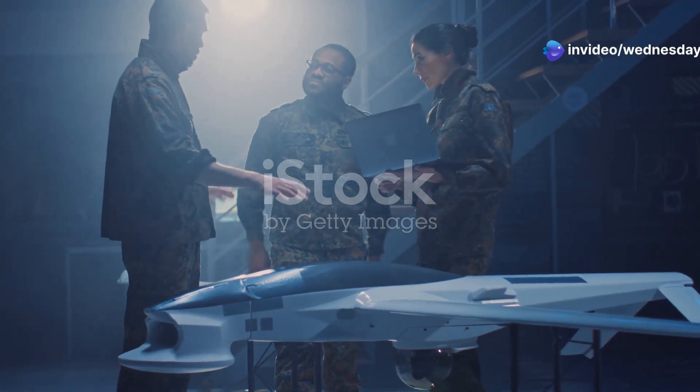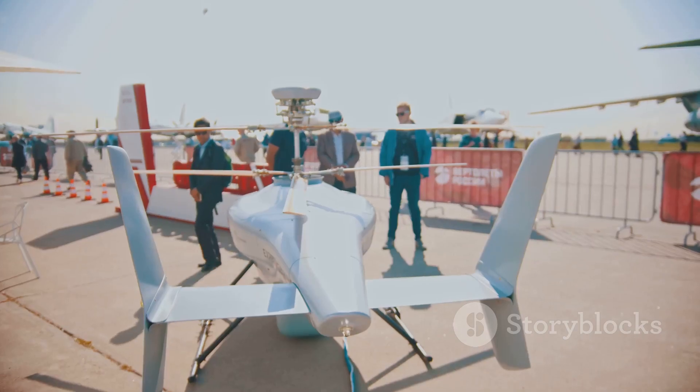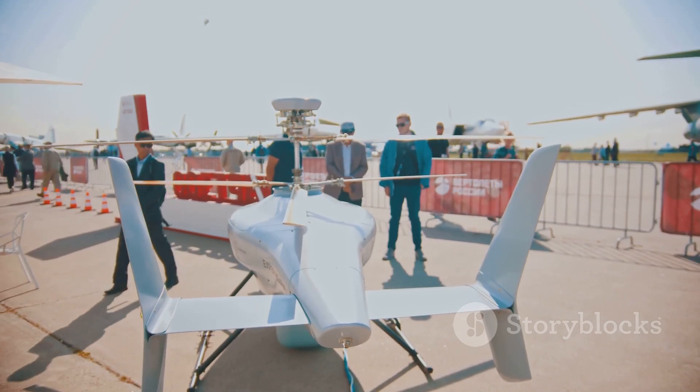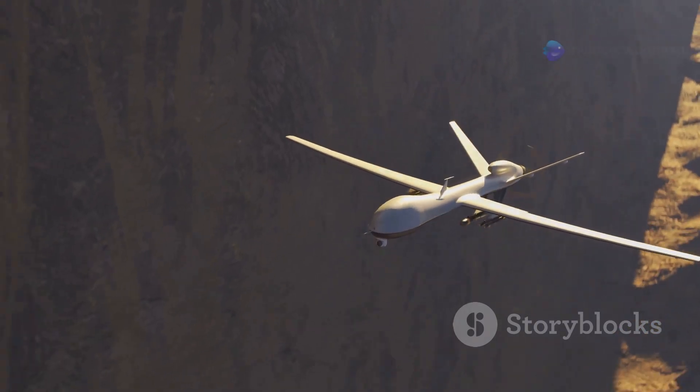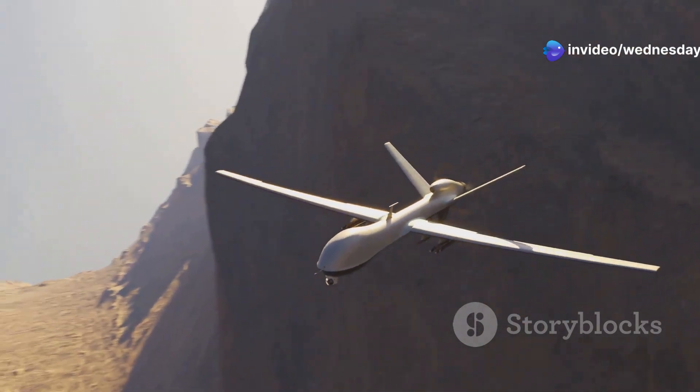Russia has been developing a new stealth drone called the S-70 Okhotnik-B, also known as the Hunter. The Okhotnik-B is a significant development for Russia's military, signaling Russia's ambition to compete with other nations in unmanned aerial vehicle technology.